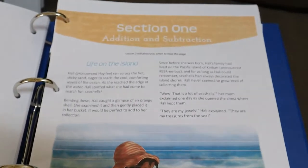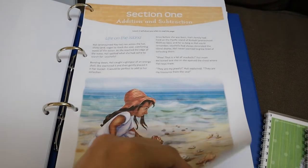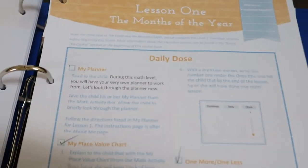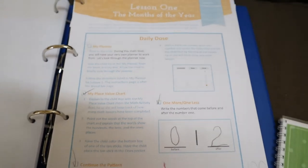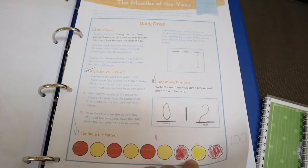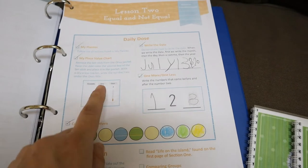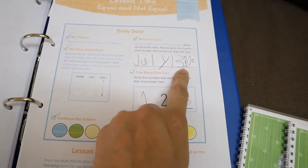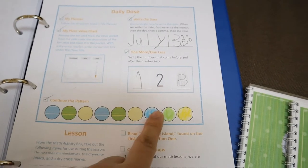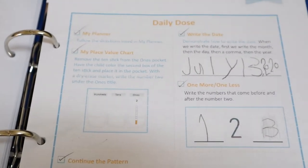There are also stories you could read with your child — if your child is a good listener and loves read-alouds, the story continues into each lesson. Usually the first part of each lesson is the same: you write the date, fill in one more and one less, and there is a pattern that you have to continue. We also have a place value chart.